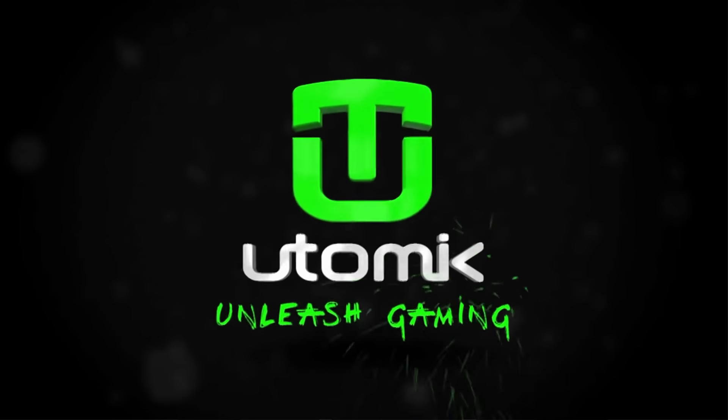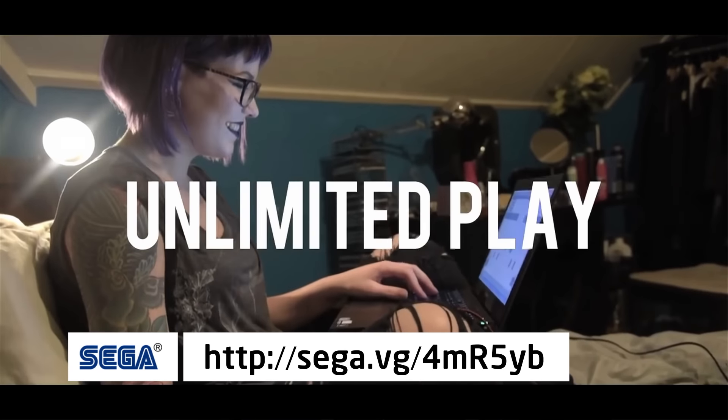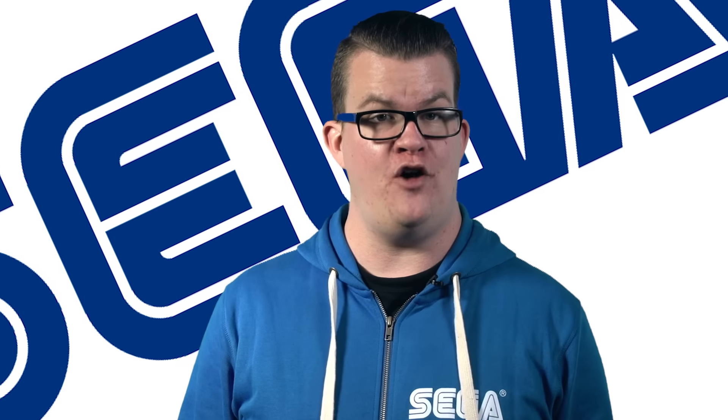We're pleased to announce we're partnering with Utomic, an instant play unlimited gaming monthly subscription service. Soon gamers will be able to play favourites like Alpha Protocol, Empire Total War, Total War Shogun 2, and Sonic the Hedgehog 4 Episodes 1 & 2. Head to utomic.com to find out more.